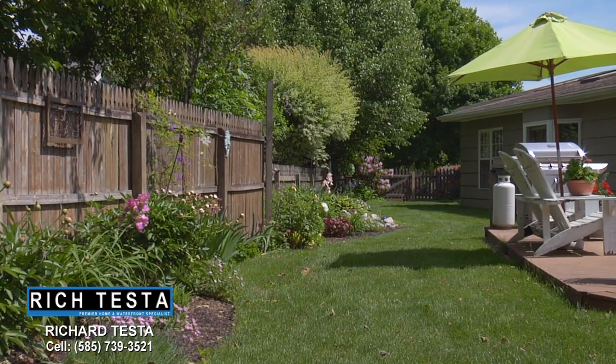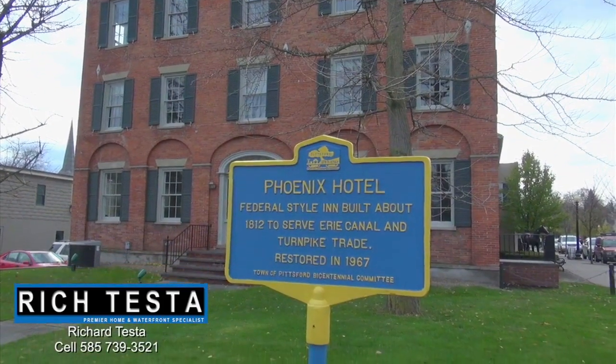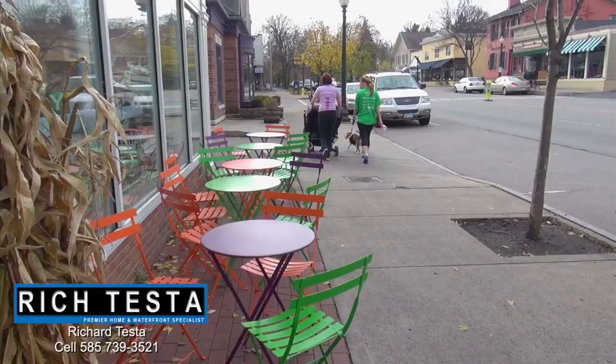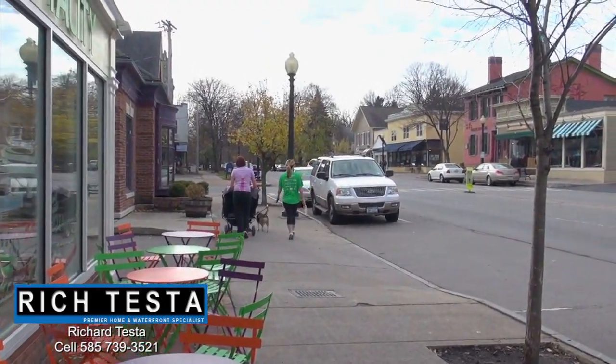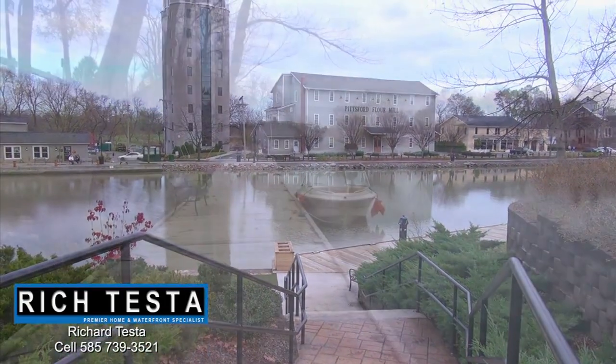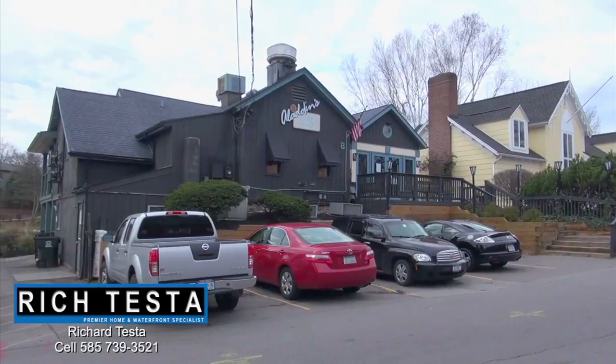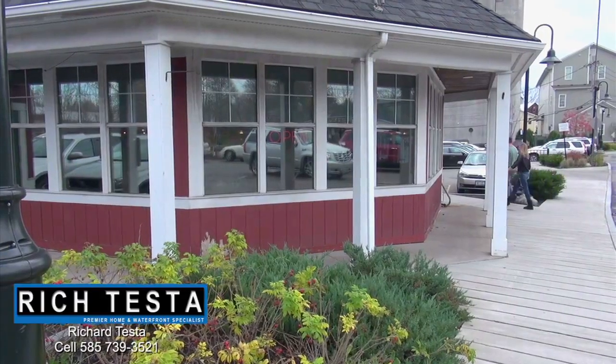This property is within walking distance to Powder Mills Park and the quaint village of Pittsford, with beautiful architecture, shopping, and a great place to enjoy village life. Here we are at Showplace in the village of Pittsford. This charming community offers great restaurants, shops, and is located on the Erie Canal.